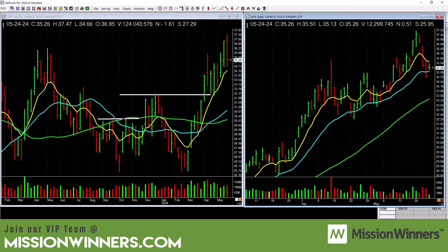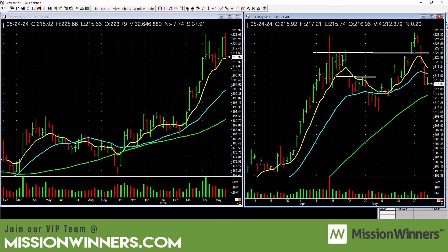Gold miners ran up and then dropped off with some heavier volume coming in on the daily, and you can see it on the weekly too — a pretty big drop with some selling pressure. Same situation with gold: big reversal bar on the weekly, heavier selling on the daily. The trend isn't over, but at this point there's not a lot of opportunity in gold stocks. Be a little cautious.